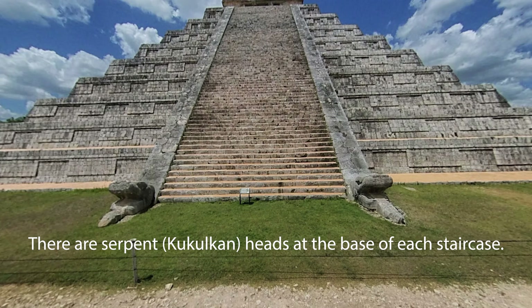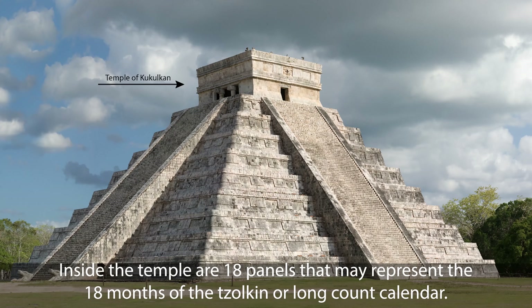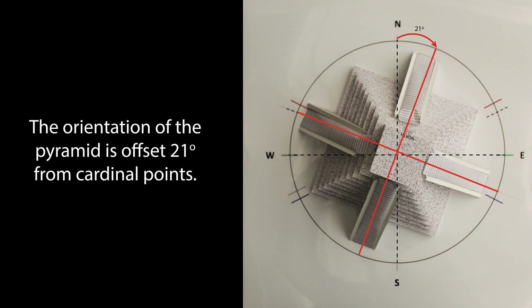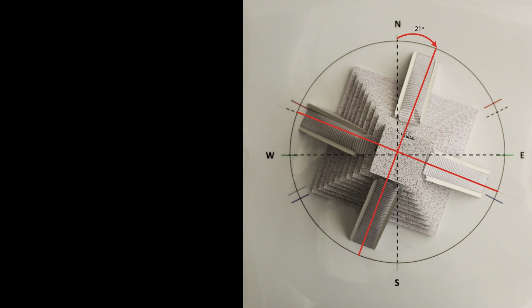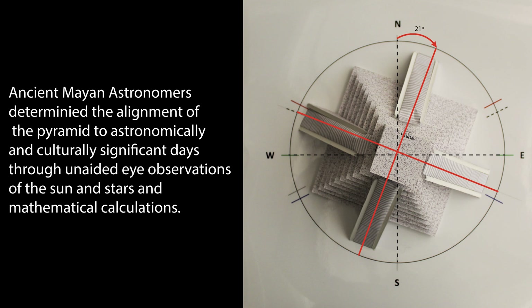There are serpent Kukulkan heads at the base of each staircase. Kukulkan is one of the Maya creator gods, usually depicted as part snake and part bird. Inside the temple, there are 18 panels that may represent the 18 months of the Tzolk'in, or long count calendar. The orientation of the pyramid is offset 21 degrees from cardinal points, meaning the pyramid's central axis is aligned along the solar zenith passage sunset and the nadir passage sunrise.